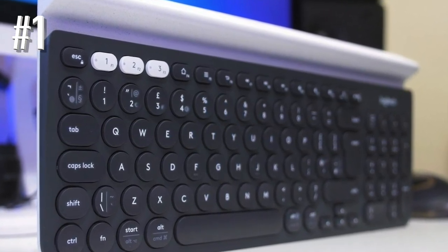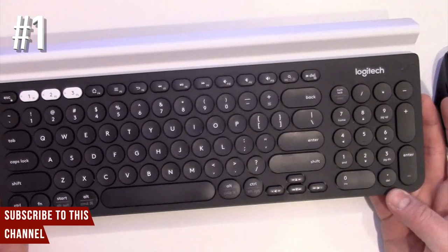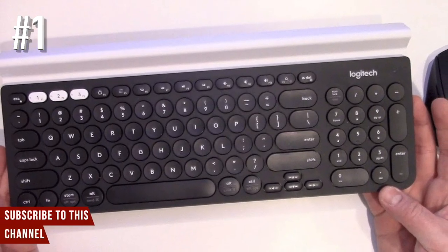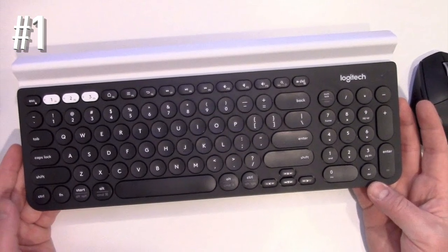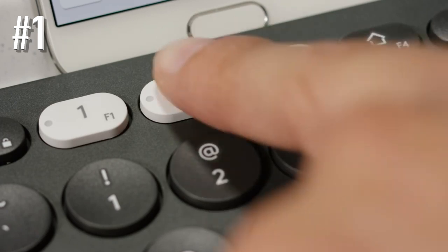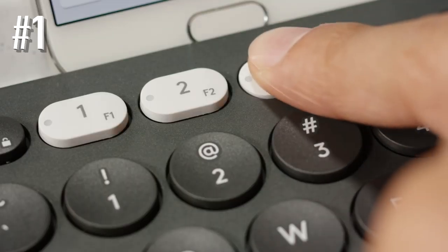This wireless keyboard has an ergonomic design thanks to its full-size keys and number pad. It's not only convenient in use, but also delivers quiet performance. The Logitech K780 comes with an integrated phone and tablet stand, so you can keep your devices easily accessible.